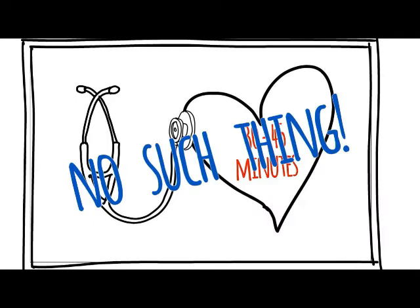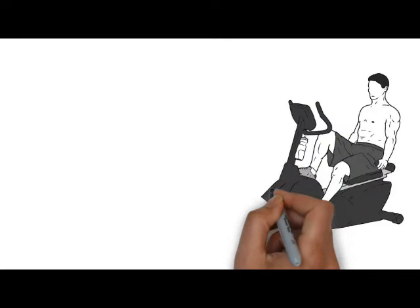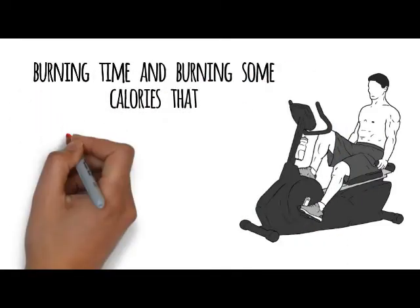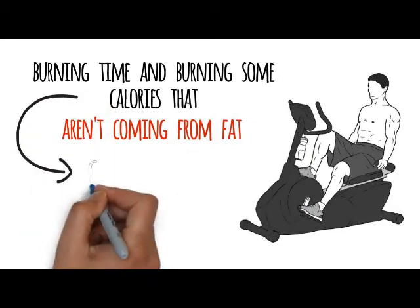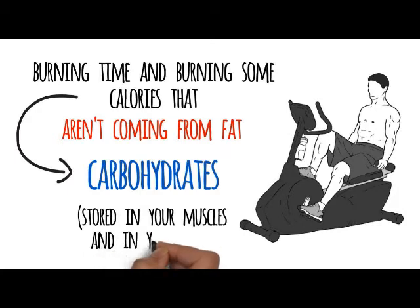That is old information and it's misinformation. What you're really doing when you're on that treadmill for 30 to 45 minutes is just burning time and burning some calories that aren't coming from fat. These calories are actually coming from carbohydrates that are stored in your muscles and in your liver.